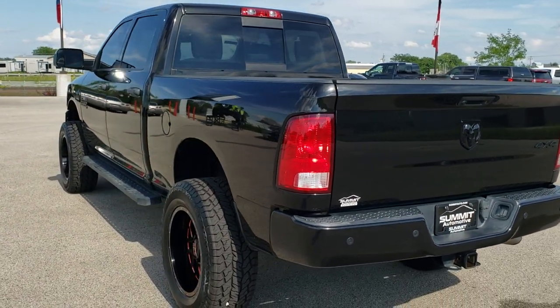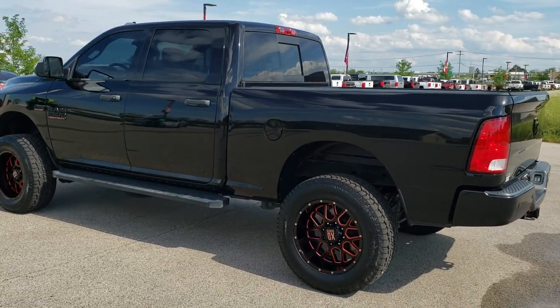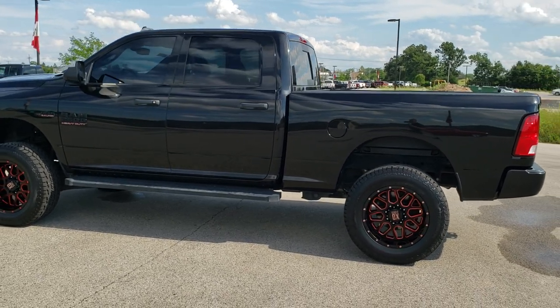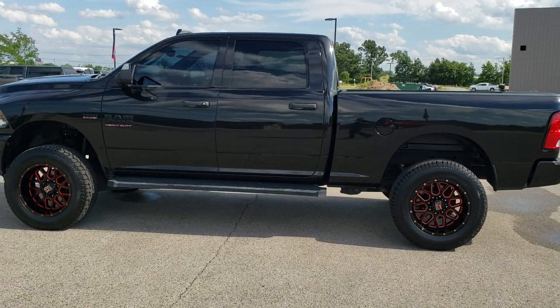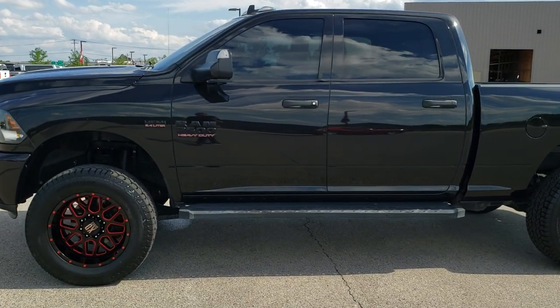Brilliant Black Crystal Pearl is the color. We shoot all of our videos in 1080p, 60 frames per second, so if you have HD capabilities on your computer, tablet, or smartphone device, turn them on right now because it is definitely your best way to check out the quality and condition of the vehicle before seeing it in person.